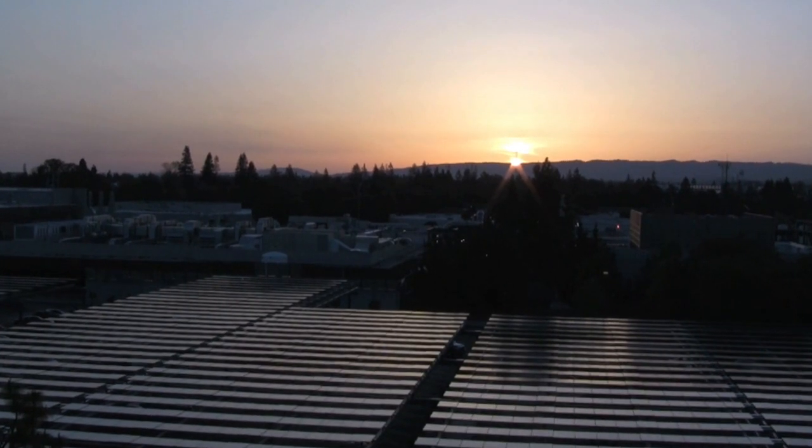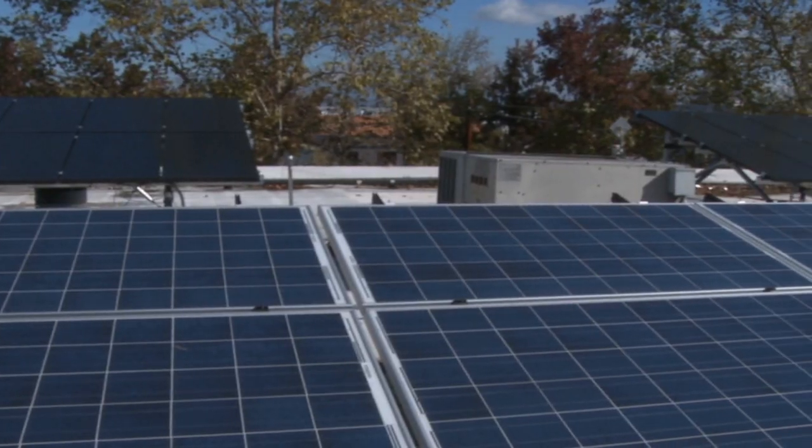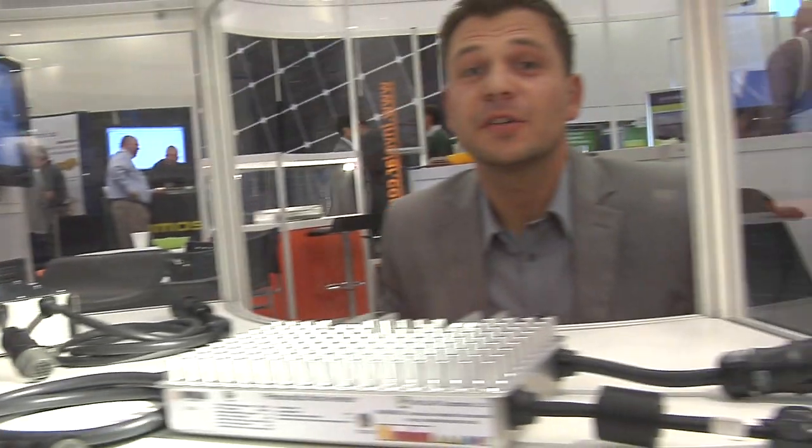Implementing cost reduction strategies like this are essential for the solar industry to continue to grow. Of course, cost reduction isn't the only area the industry is working to improve. Increases in energy yields are just as important.